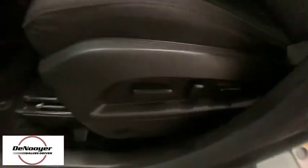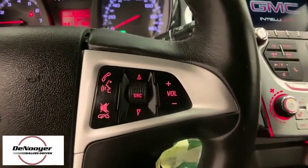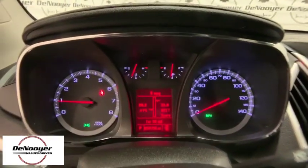An EPA-estimated 32 highway MPG is not bad either. This vehicle has less than 60,000 miles. Here are some of this vehicle's great options.